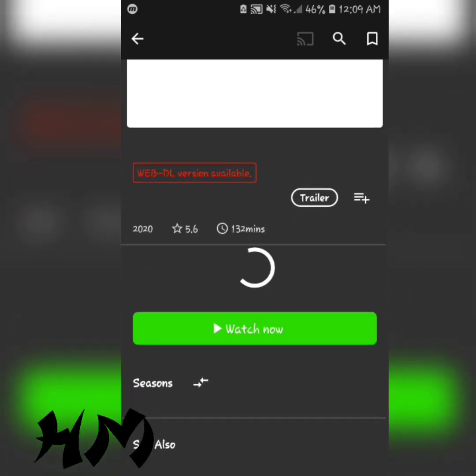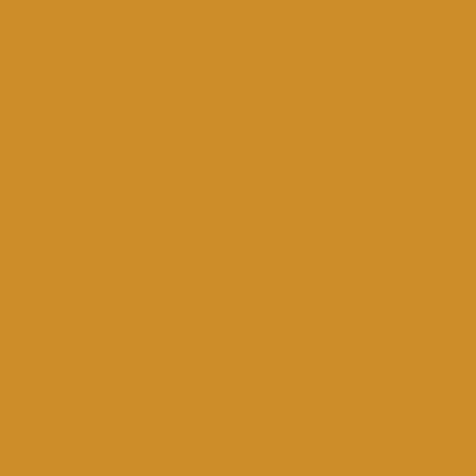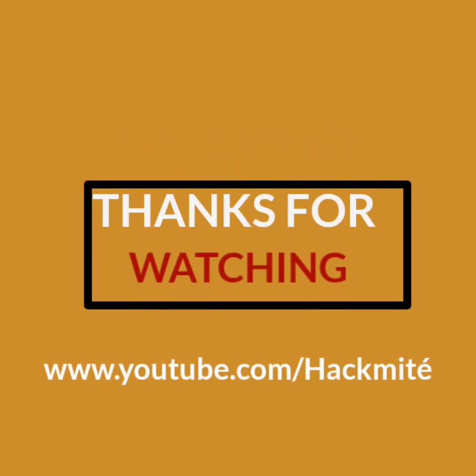If you like this video please give it a thumbs up. If you have any questions, put them in the comment section below. That's all for today, see you next time. Thank you.